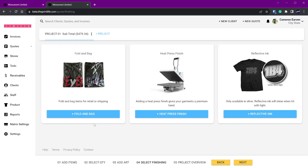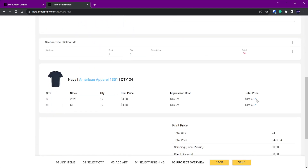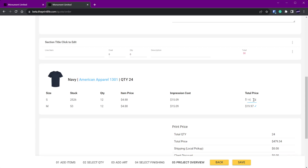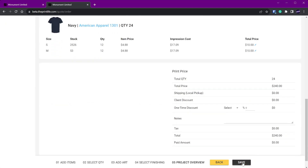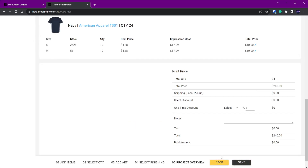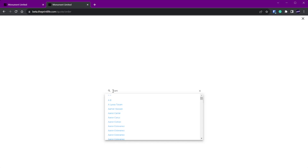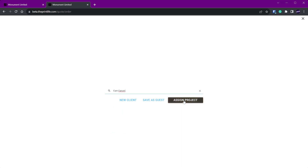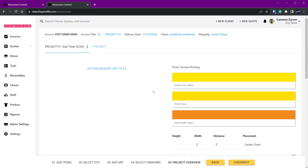Finishings are still pretty much the same. A couple of other things: you can now do a price override. Your item price and impression cost may suggest one number, but if you've been charging a customer ten dollars a shirt for five years and aren't ready to change that, you can override the price — that was very much requested. You'll also notice the action bar changes based on where you are, so at the final step instead of showing Next it just shows Save.